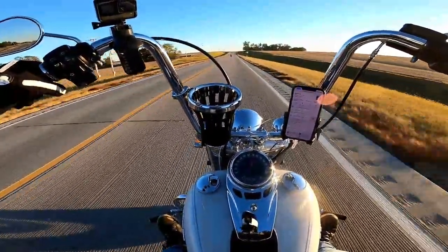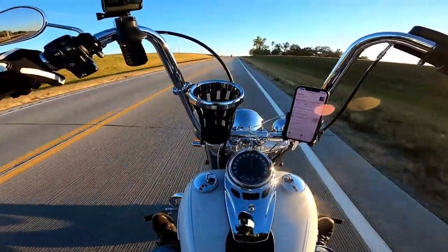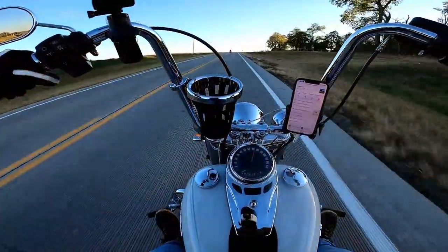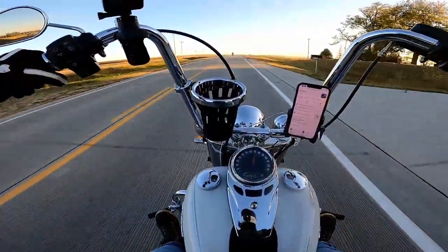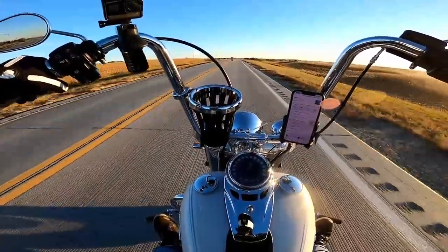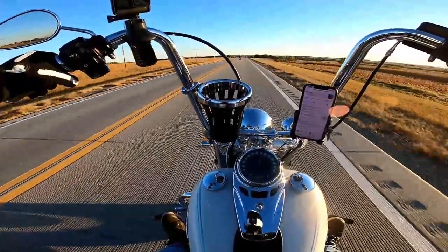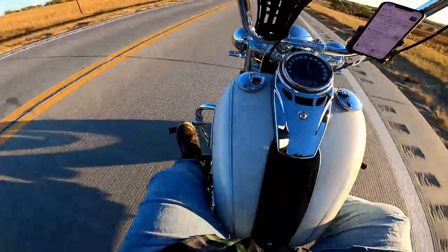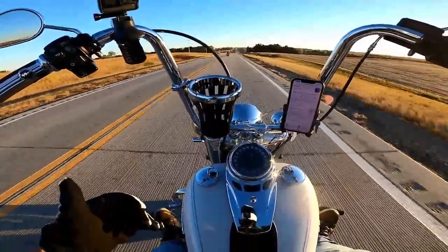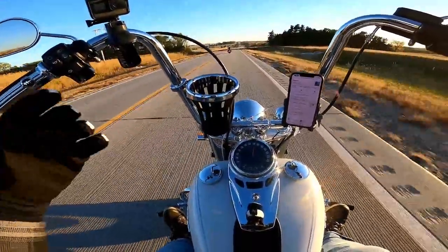Now would I take this one over my bike? I don't know. If I had a choice, I'd probably still want to take my Road King — but I don't mind riding this at all, I really enjoy it. It's fun and it's comfortable. There is more vibration when you're actually at speed on this than mine does, but my motor's mounted differently and that's what a touring bike is for.